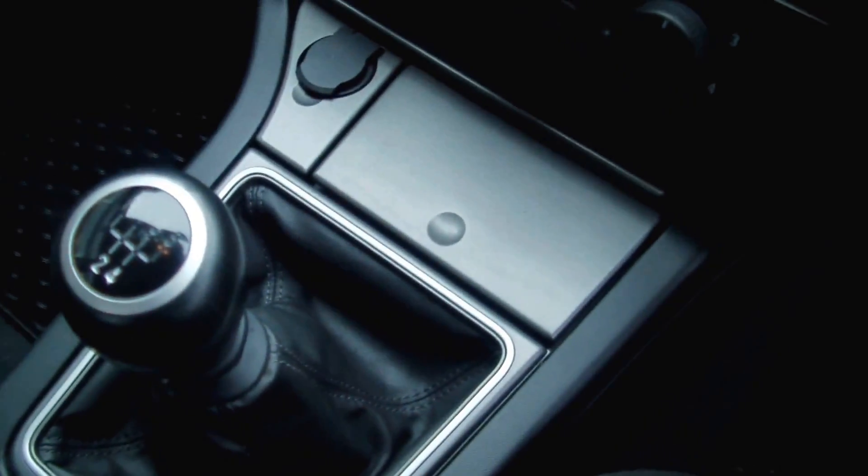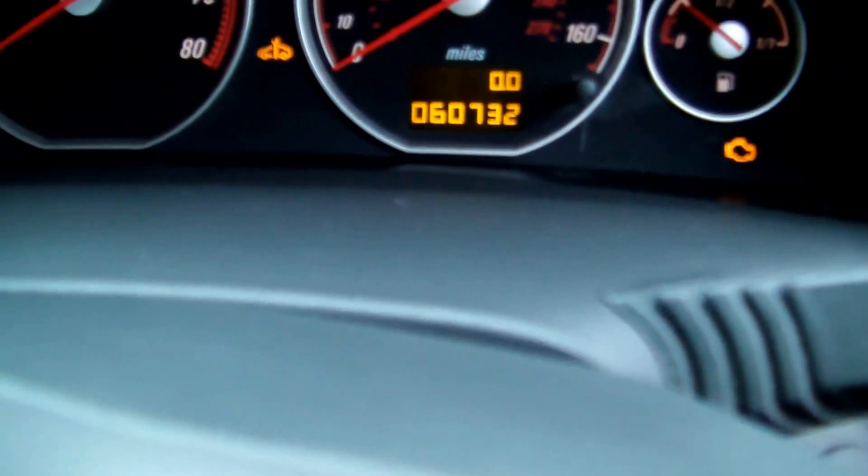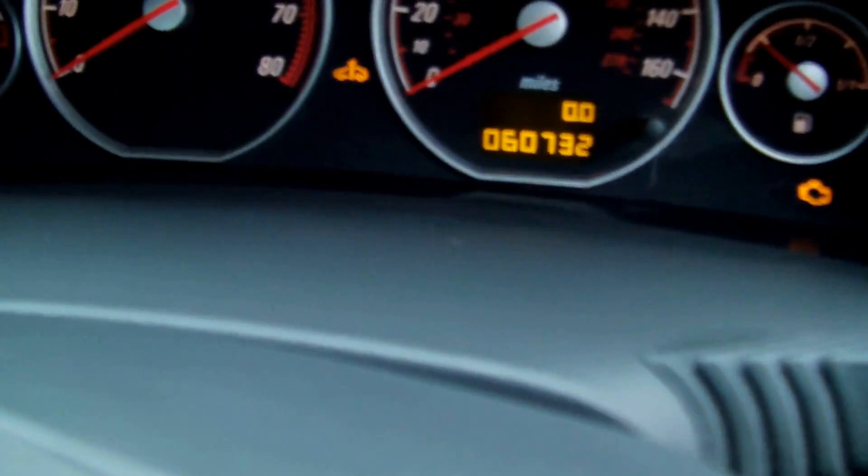Stereo CD, air conditioning. Five-speed manual gearbox. Mileage of just 60,700 miles. Multifunctional leather steering wheel.